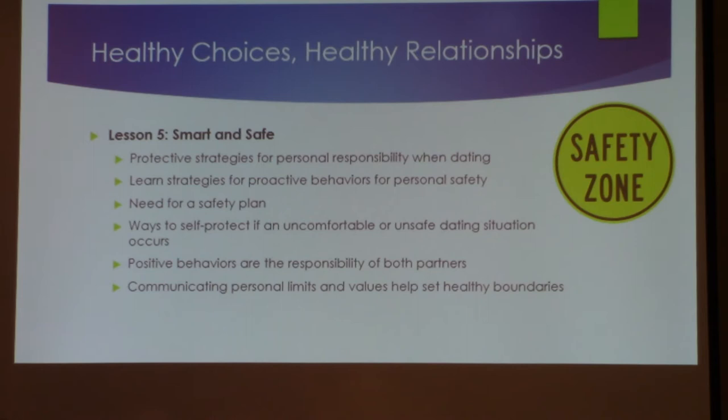If they become uncomfortable in a situation, how do you get out of it? Positive behaviors and the responsibility of both partners — can you hold your partner responsible for their behavior? Can they communicate their limits? What's okay and what's not okay? If they have good values and understand what a relationship is, they can also set boundaries — not just physical boundaries but emotional boundaries.